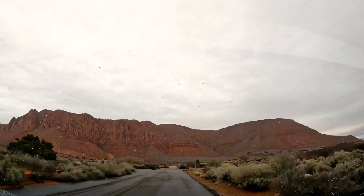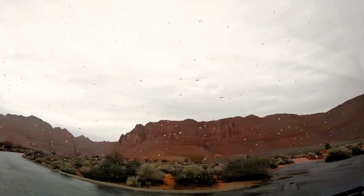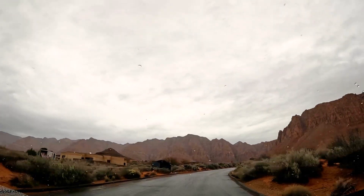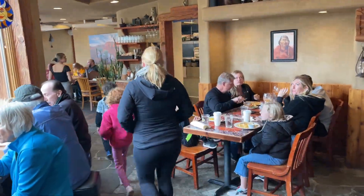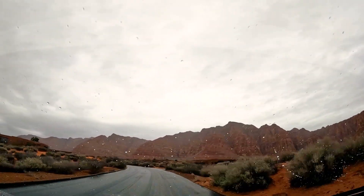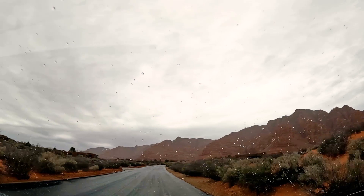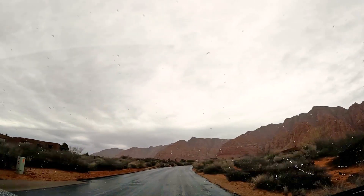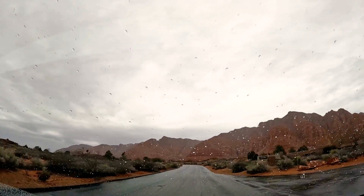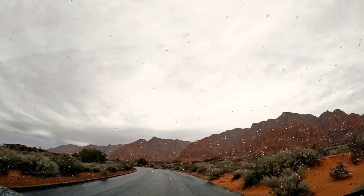Whenever someone comes in from out of town to visit us, we always take them here to Kayenta just to show how spectacular the landscape is. At the Arts Village they have a cafe and lots of very cute galleries — great artists, painters, photographers, great photography of Zion. It's just such a fun little community. These are primarily single-story single-family homes, and it's kind of like the beach: the closer you get to the Red Mountain, the more premium that lot is.